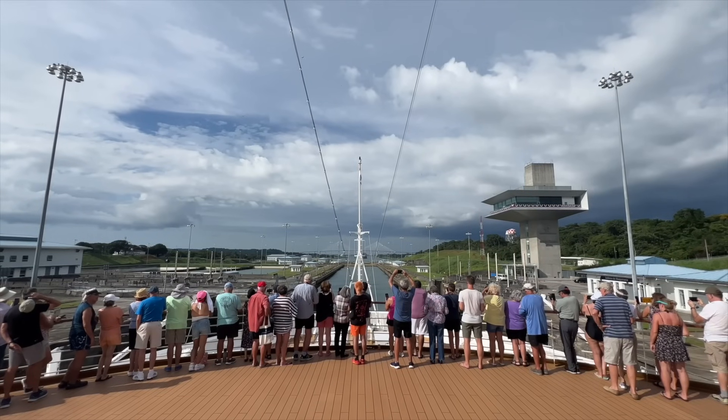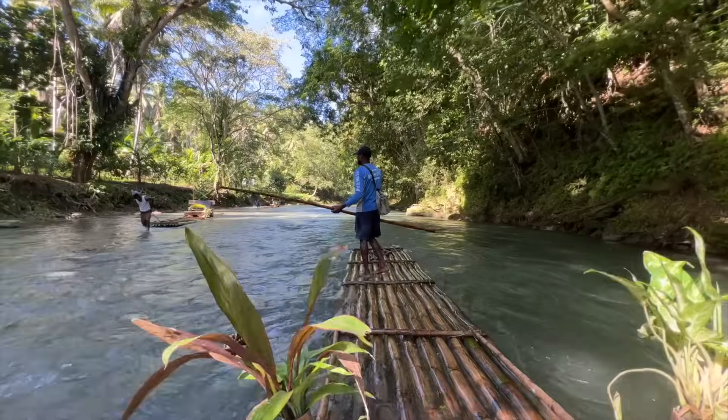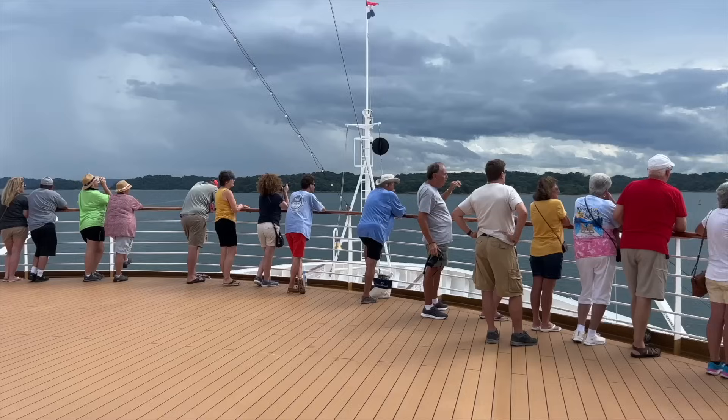If you're going on a Panama Canal cruise, especially for the first time, these are some mistakes that you are going to want to avoid because they definitely can impact your cruise.